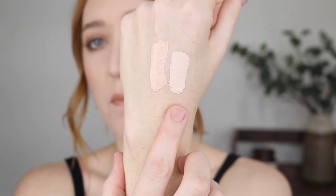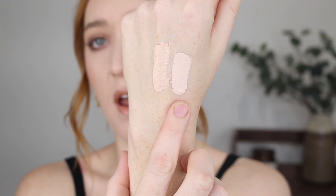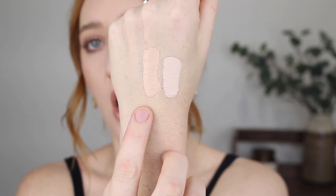Even though it's a hydrating formula it still has very high coverage and looks so flawless under the eyes. The only thing I found with the Hydrating line compared to the Camo is that the shades run a little deeper. For example, I have Fair Beige in both formulas and they are completely different shades. So if you purchased the Camo and you're wanting to get the Hydrating version, just be aware of that.